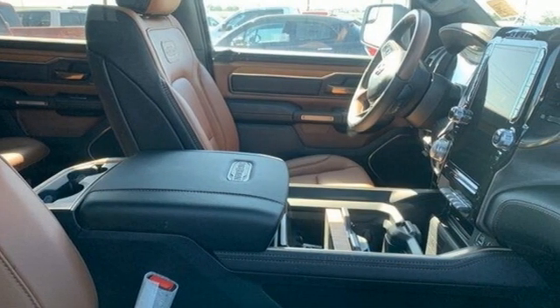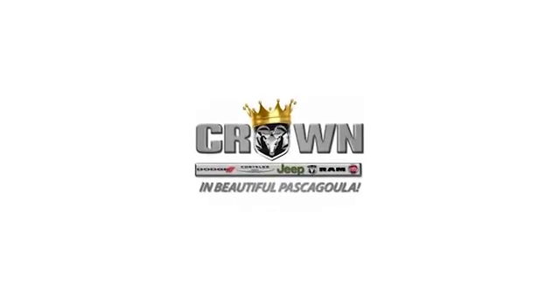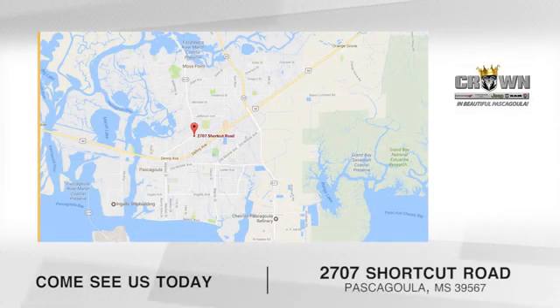Hurry in today and see it for yourself. Crown Dodge Chrysler Jeep Ram Fiat — come see us today. We're located at 2707 Shortcut Road in beautiful Pascagoula, Mississippi.